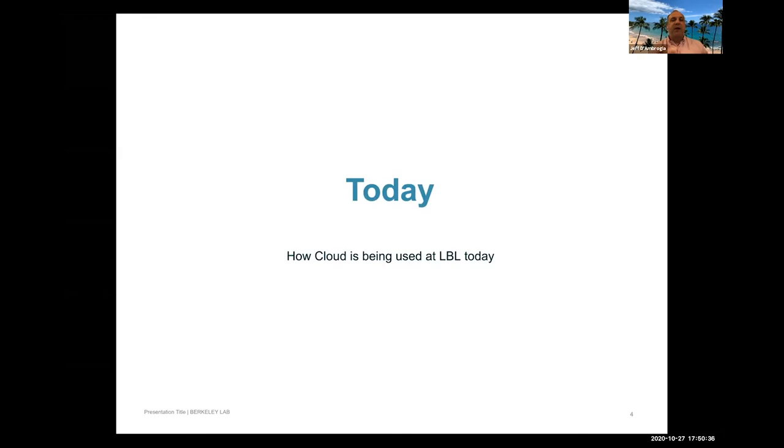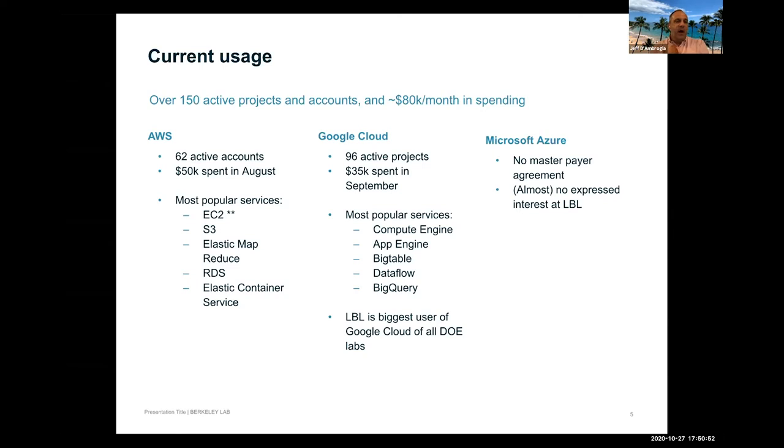A snapshot of current usage shows over 150 active projects and accounts across Amazon and Google, spending about $80,000 per month. There are fewer accounts but more spend on Amazon. On the Google side, users can create multiple projects within a single account — spend is tracked at the project level, not the account level — so there are more individual projects but actually fewer users than on Amazon.